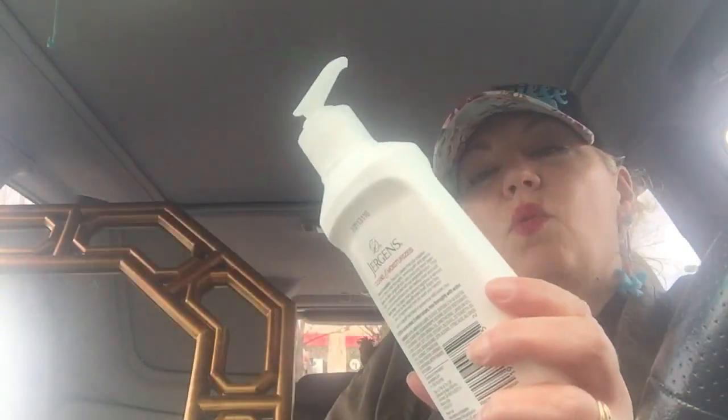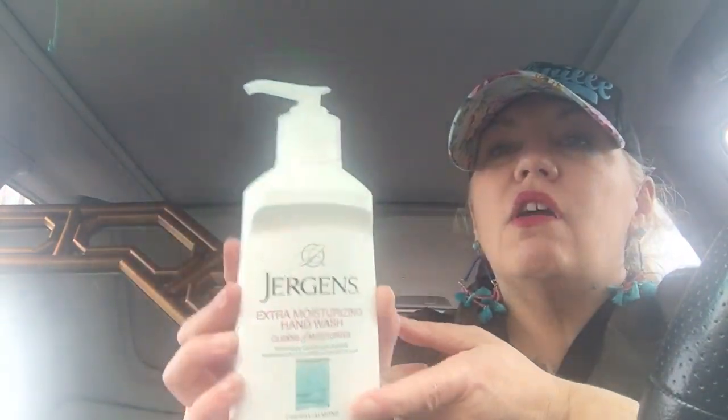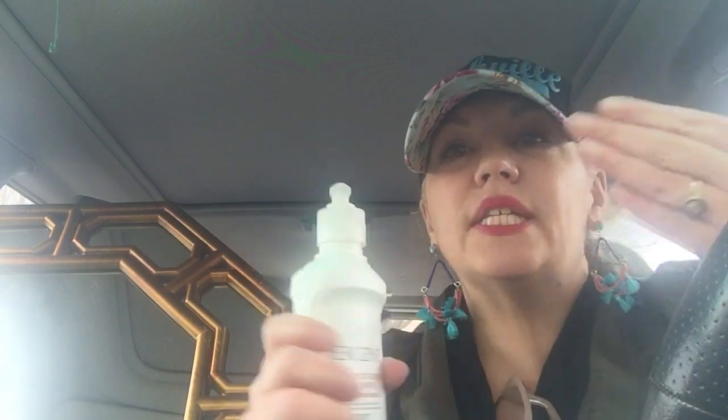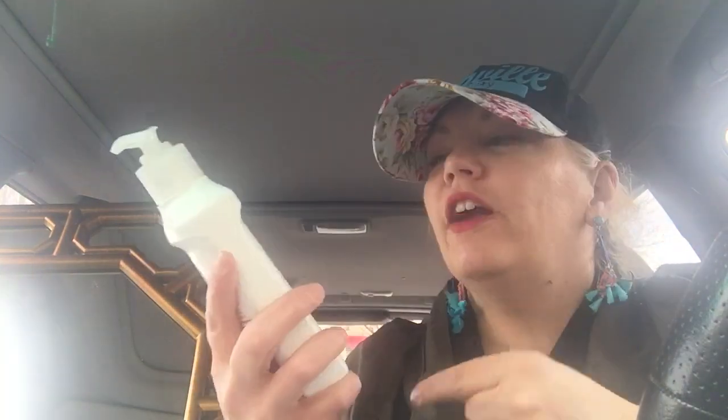The last thing I got was Jergens extra moisture rising hand wash in cherry almond scent. This is pretty much a staple for me — I buy it quite often because it smells like my granny, who has passed away. I love my granny and the scent just reminds me of her.